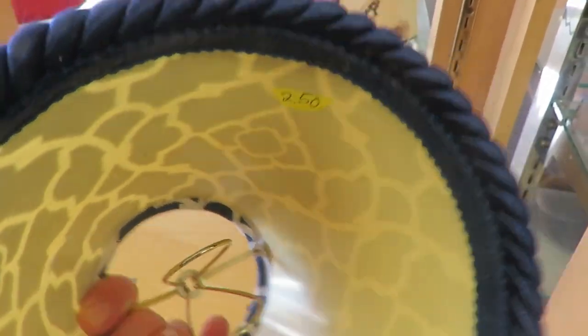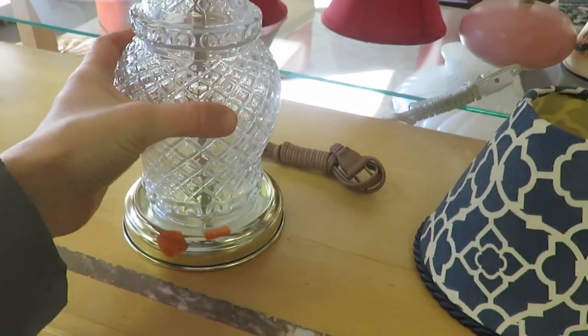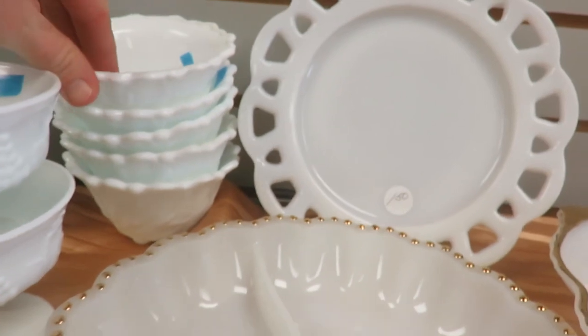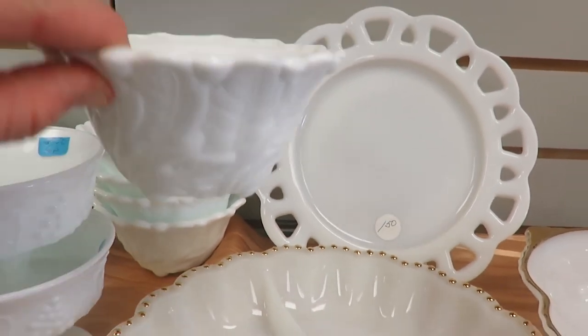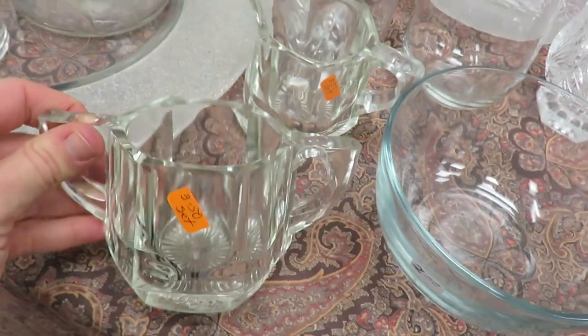We don't really have a little lamp, do we? No. This is pretty — I'm thinking the living room. We do have all lamps in the living room. Sugar set.